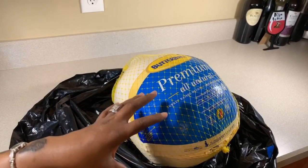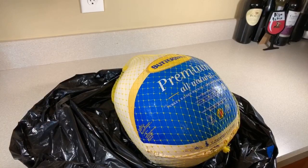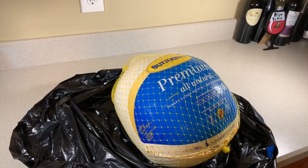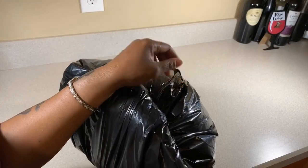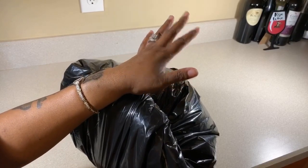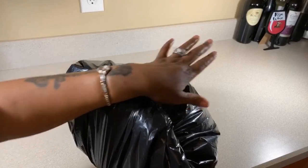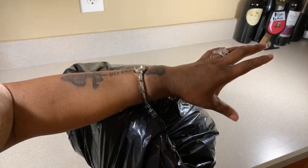I bought this turkey yesterday and it's frozen solid, but it's starting to thaw in the refrigerator. Maybe today I'll take a couple hours to start the thawing process and then put it in water again tomorrow. I'm going to put everything back, line it all up on the counter, and then take a pen and paper and write down all the fresh things I still need — cucumbers, tomatoes, celery, and things like that.